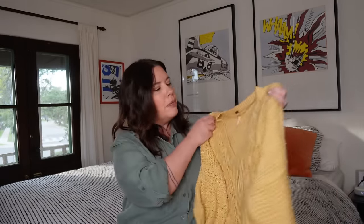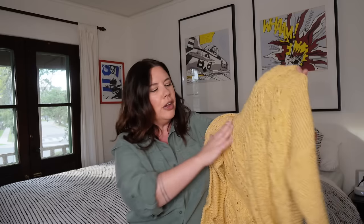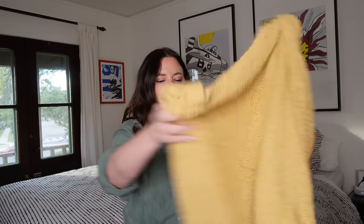Let's start with the boho finds. First up we've got this cute little chunky sweater from Free People, size large. It's a nice cable knit sweater in a light mustard yellow, chunky cotton blend with a waffle knit sleeve and waffle knit on the back with a raw hem, fabulous condition. I'll probably get like $30 to $36 on this — that's about what I get for chunkier pieces from Free People.